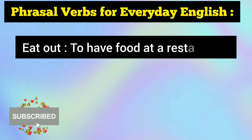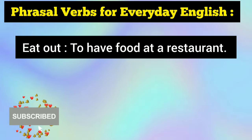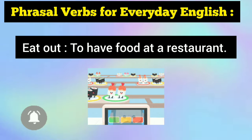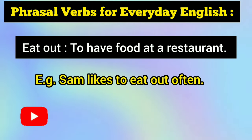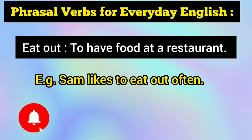Up next is eat out, which is just the opposite of eat in. Eat out means to have food at a restaurant. Remember this pair: eat in and eat out. For example: Sam likes to eat out often — meaning he often likes to have food at a restaurant.